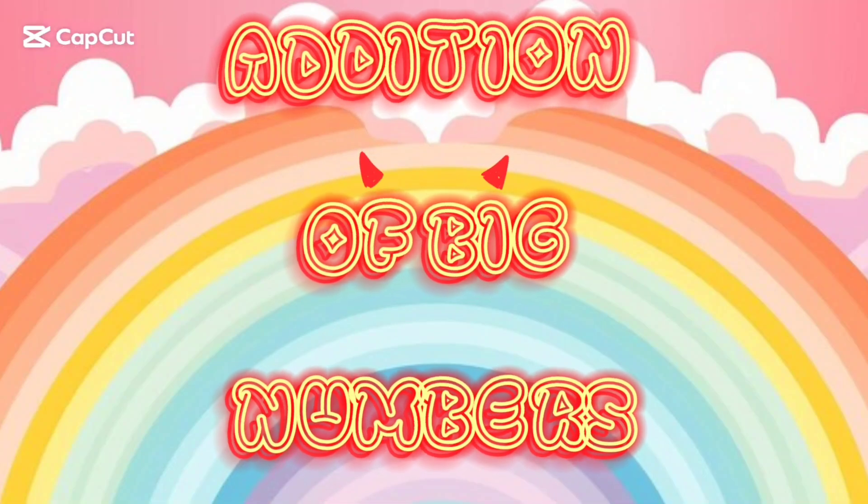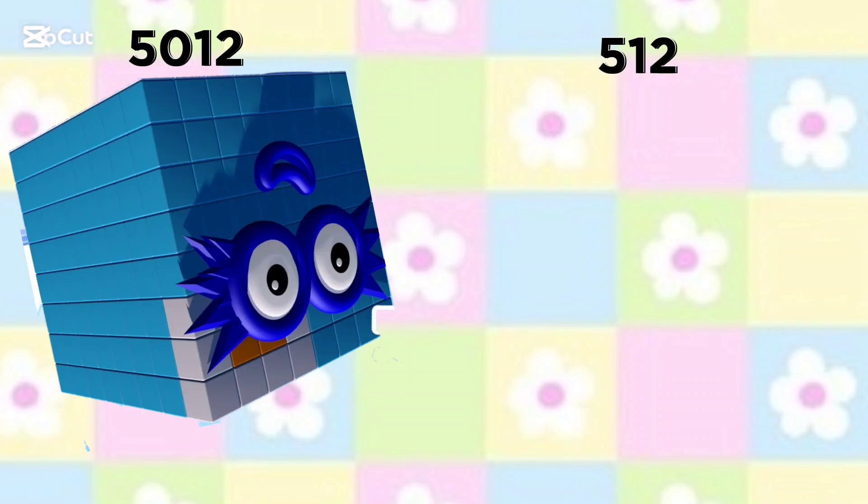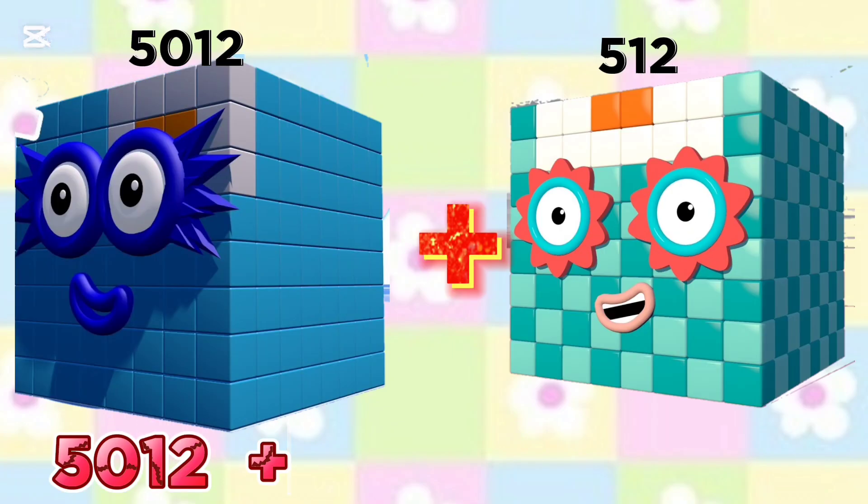Hello everyone, let's learn addition of big numbers using number blocks. 5012 plus 512 is equals to...